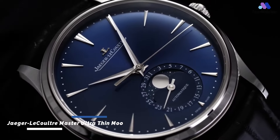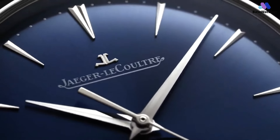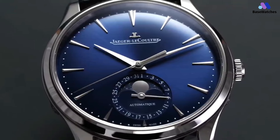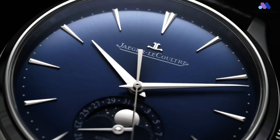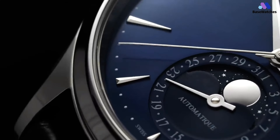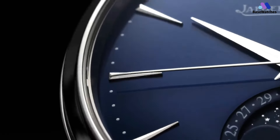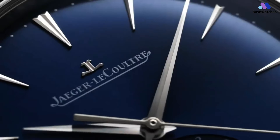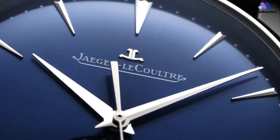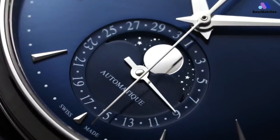The Jaeger-LeCoultre Master Ultra Thin Moon is a prestigious and exquisitely crafted timepiece produced by the renowned Swiss luxury watchmaker, Jaeger-LeCoultre. This watch is celebrated for its elegance, slim profile, and the addition of a moon phase complication, making it a classic choice for watch enthusiasts and collectors alike. Even though there's nothing particularly revolutionary about the dial, Jaeger-LeCoultre have a way of perfecting the simple details — the balance is intoxicating, for example the dotted minute markers where batons may have taken up too much visual real estate. The thin bezel means that the dial itself is larger than you may expect for a 39mm, increasing its wrist presence without sacrificing fit or comfort.